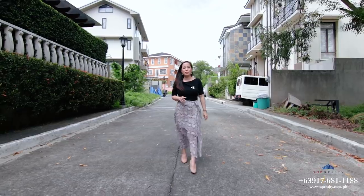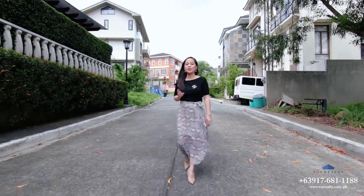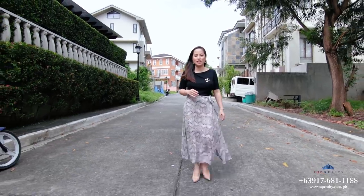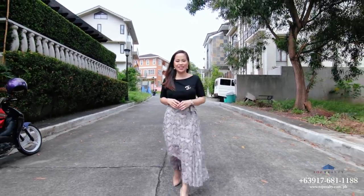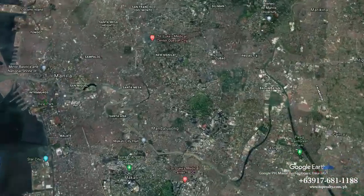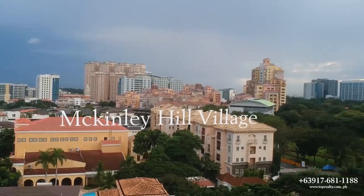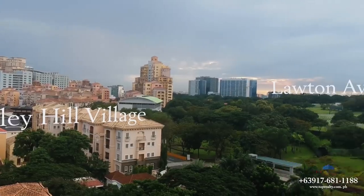The place we're visiting today is located in one of Metro Manila's most exclusive subdivisions, McKinley Hill Village. The village is located in the namesake township of McKinley Hill, the largest township developed by Megaworld in Metro Manila. It can easily be accessed through C5 Road and Lawton Avenue in Fort Bonifacio.